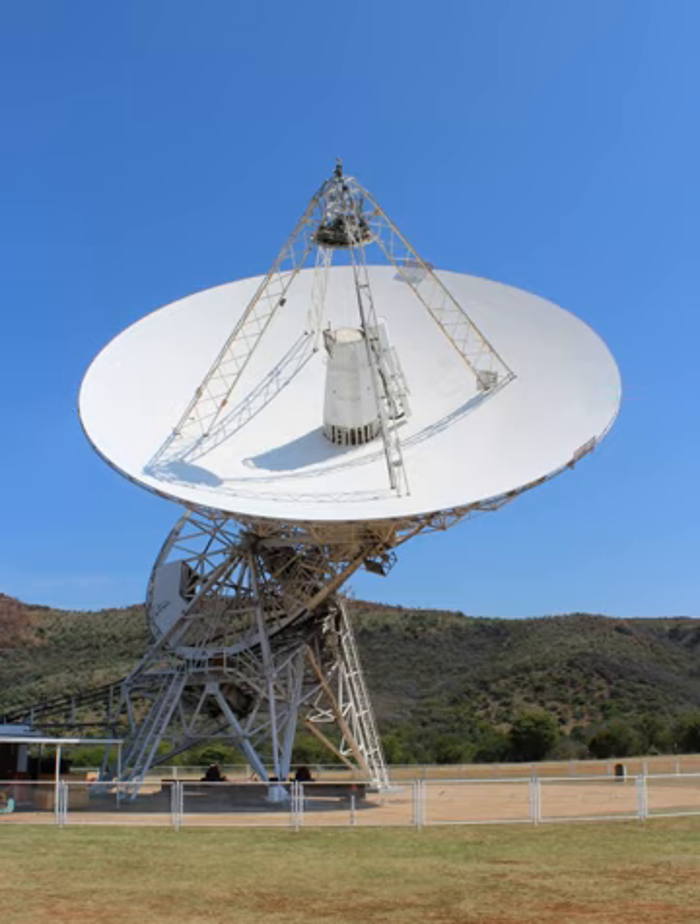The Hartebeesthuk Radio Astronomy Observatory is a radio astronomy observatory located in a natural bowl of hills at Hartebeesthuk, just south of the Magalhãesburg mountain range, Gauteng, South Africa.